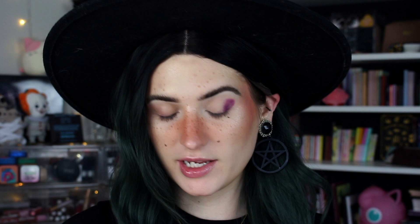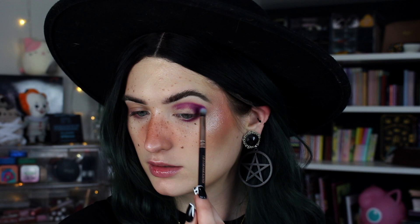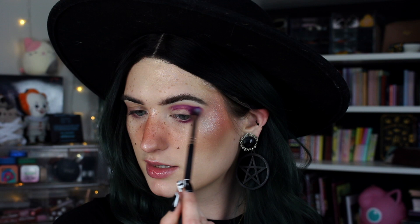I'm going to focus Frisky in the outer corner, just stamp it on and carry it through the crease. I can hear my cats going crazy outside — I think it's because it's dinner time. I'm going to focus this right in the outer corner, start dragging it through the crease, keeping it nice and tight because I want room to blend everything out. I'm also going to smudge this on the lower lash line, stopping about halfway across.